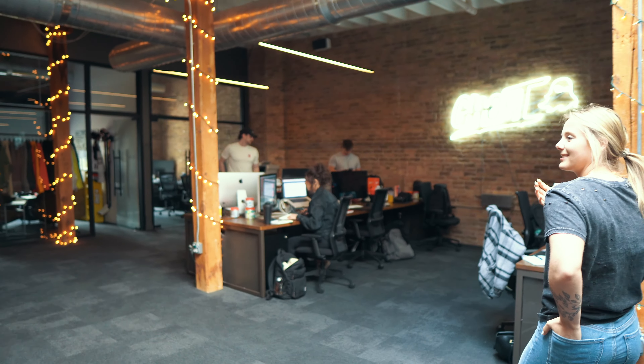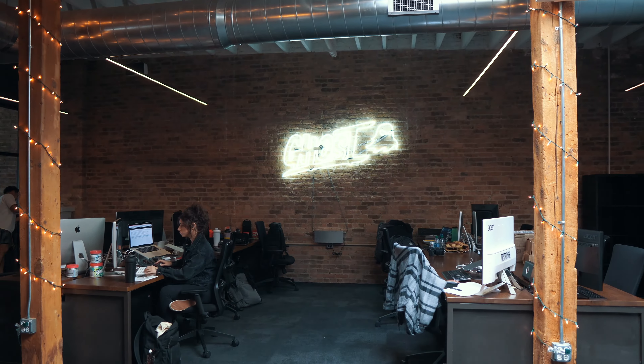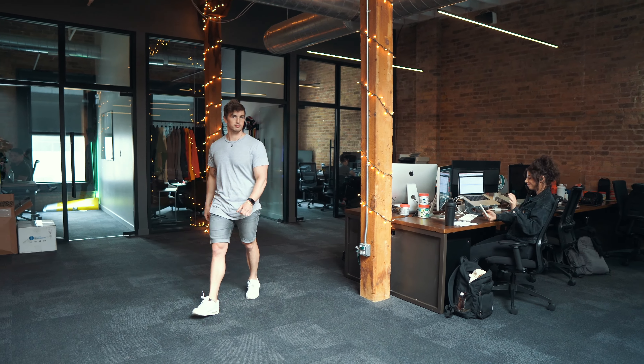Holy smokes, you guys — I can't believe I'm here. I'm like filming all of this. This is Dan. I'm Dan. Dad's Holden. Nice to meet you guys. Nice to meet you.